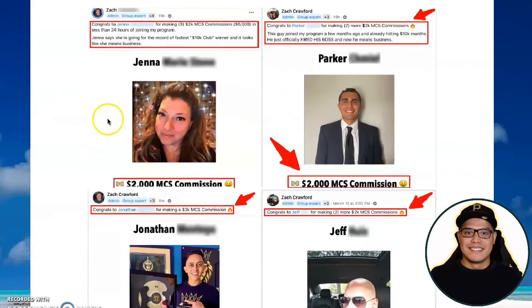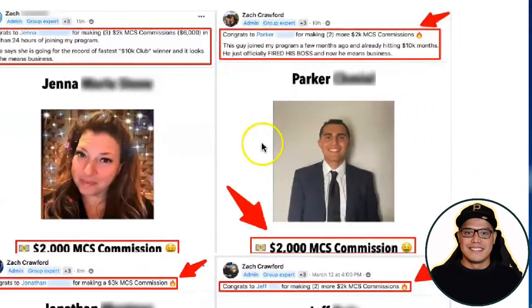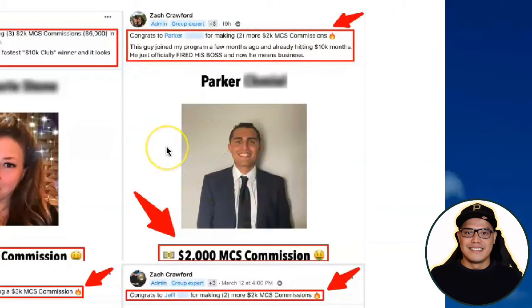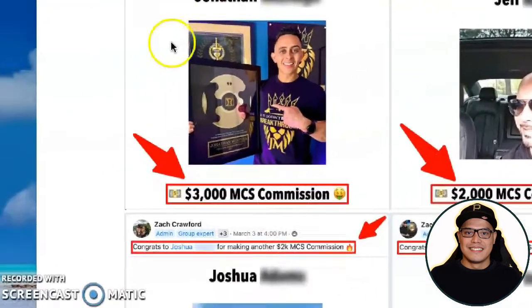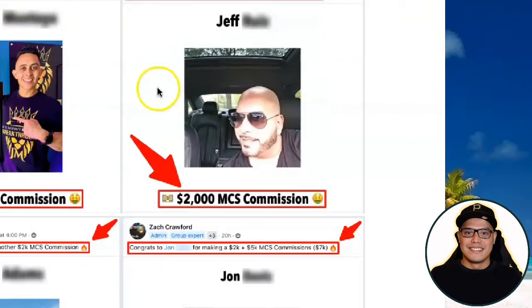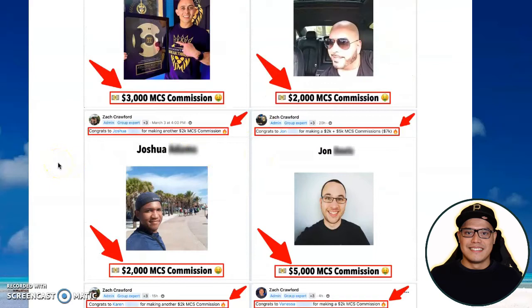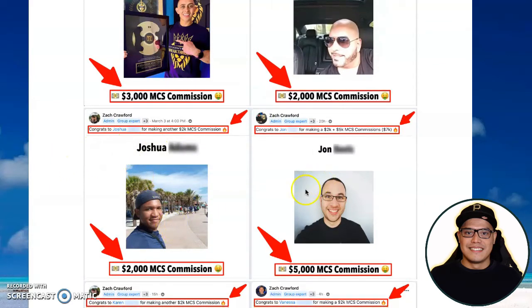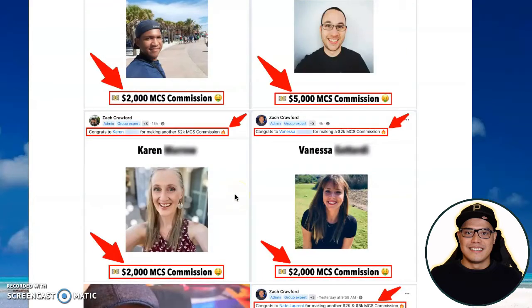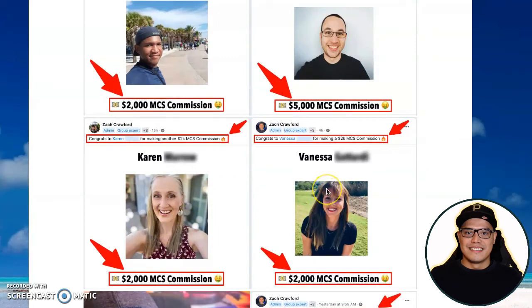You can see this member by the name of Jenna — she made $2,000. Another member named Parker made $2,000, then we have Jonathan who made $3,000, and Jeff who made $2,000. There are a lot of members making a lot of money: Joshua made $2,000, John made $5,000, Karen made $2,000, and Vanessa made $2,000.